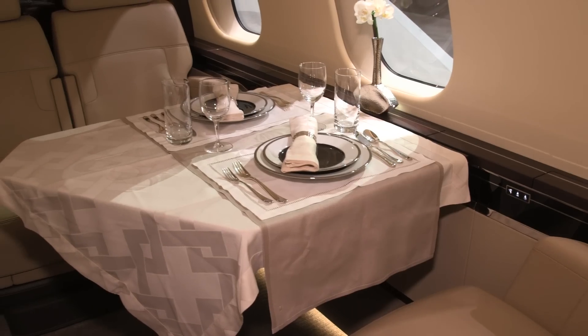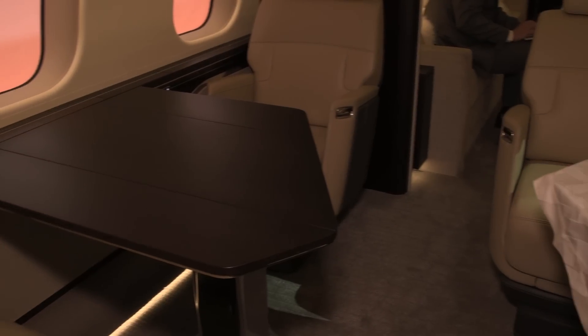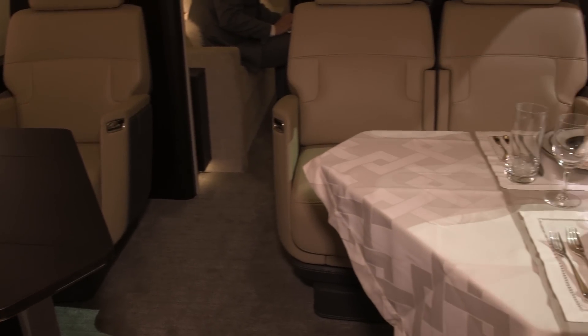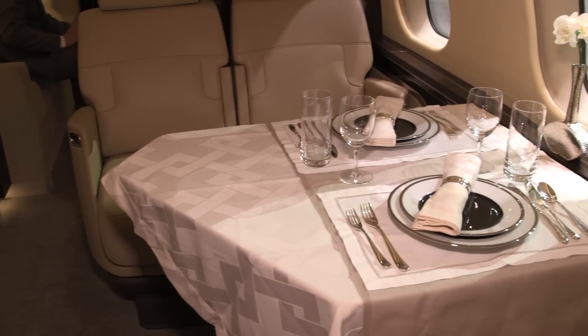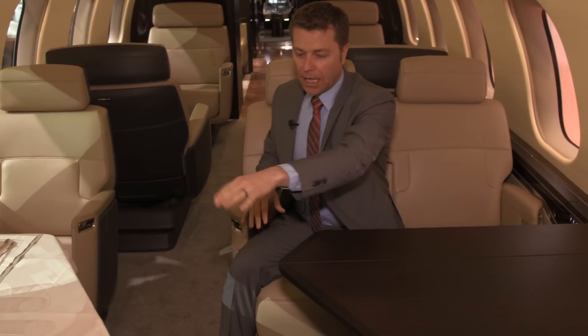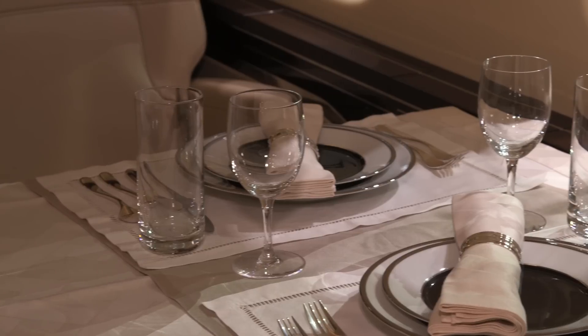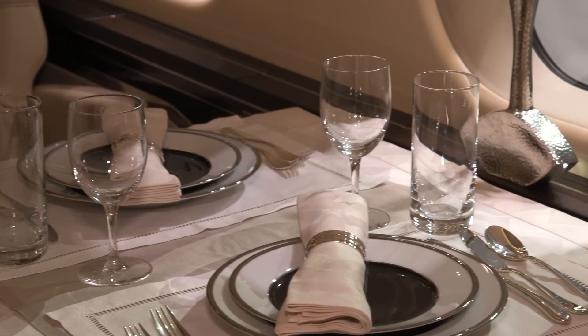This is our conference grouping, and sitting in this area is very comfortable for anywhere from two to six people to have a very social environment. We have a table leaf that will drop in the middle and these two middle seats will track to the center line, giving you six-place dining with lots of available room for everybody.